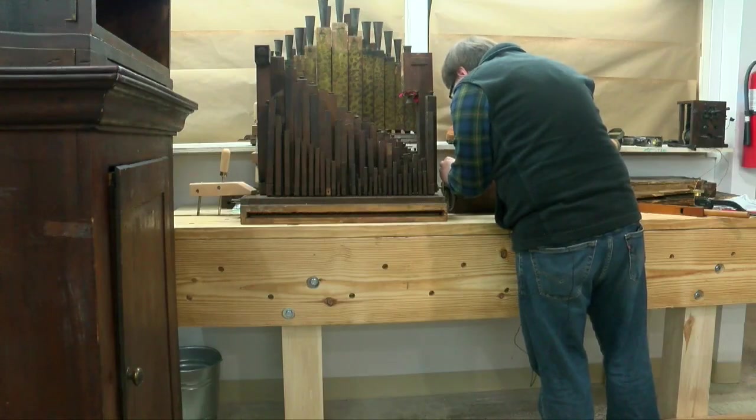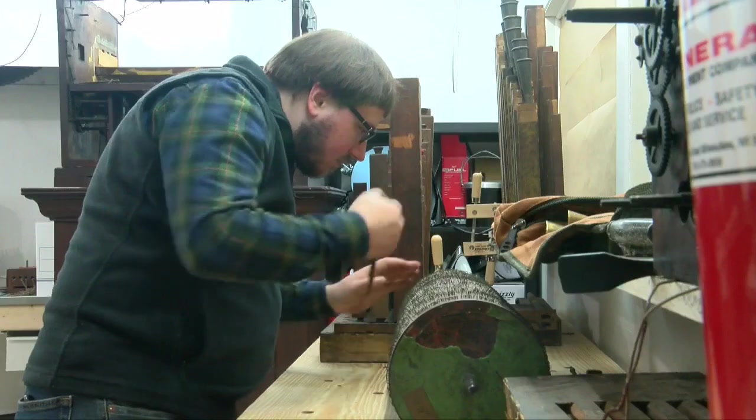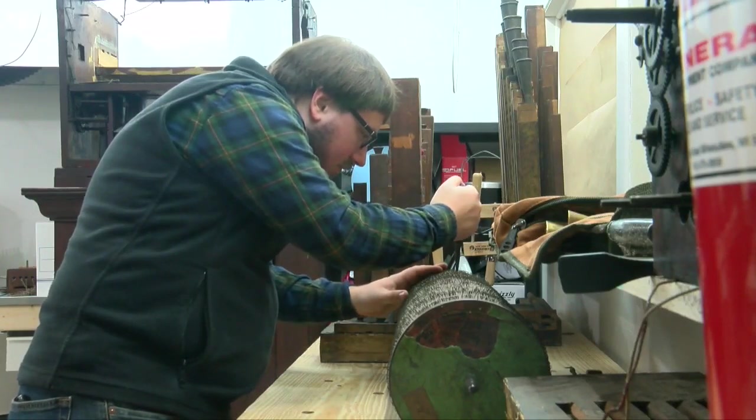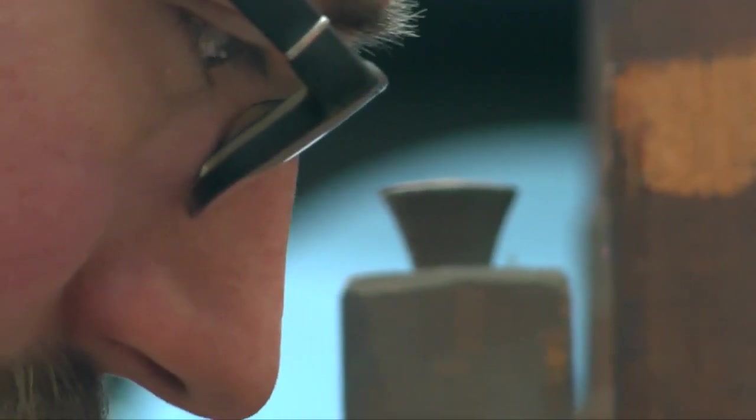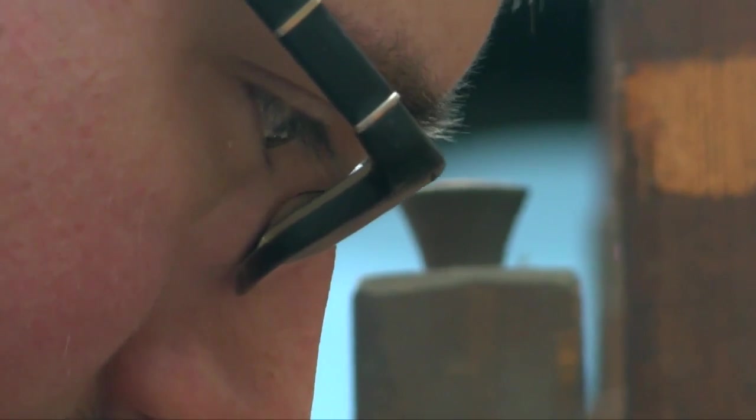It used to be that you would have organ builders in every region of the state, but organ builders have just become so few that now the few of us who are still around have to do a lot of traveling. John said that there are only about a dozen in the state, and that at 29 years old, he's by far one of the youngest.